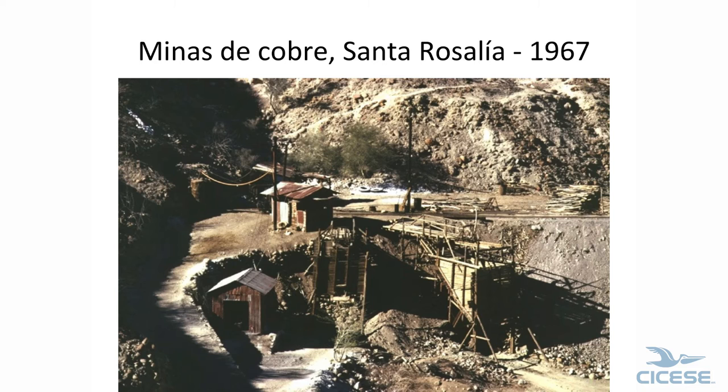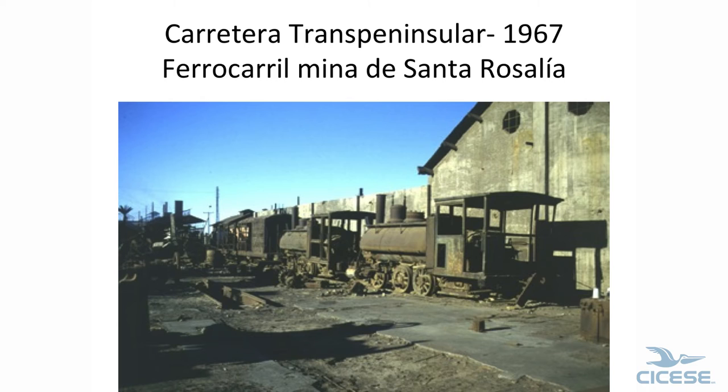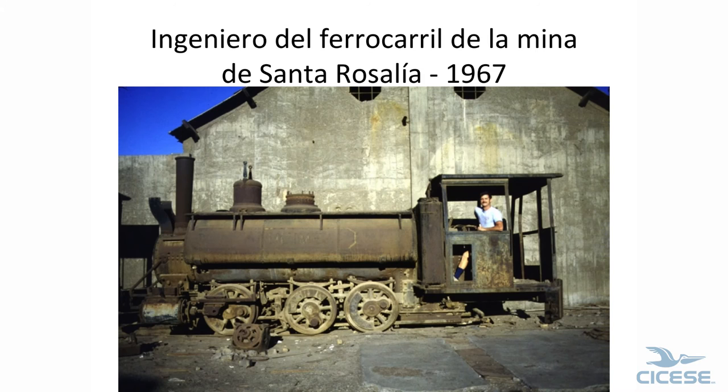Santa Rosalia is a copper mining town. They used Baldwin locomotives. In 1967 these were all sitting where they had been left, right on the waterfront. They've since been moved. These were saddle tanks — this is a boiler on top of the firebox. And there I am, 50 years ago. I was a youngster then. The road was paved through Santa Rosalia at that time.